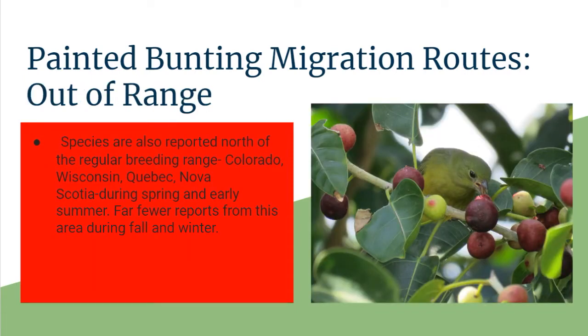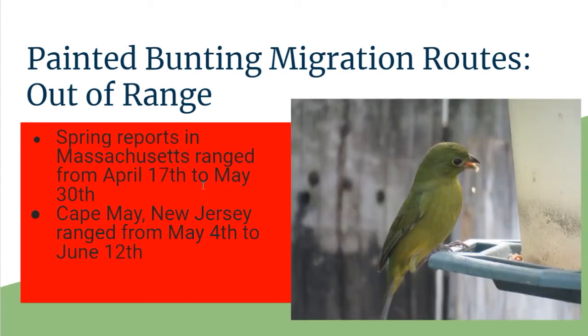Sometimes they are seen out of range, which is quite remarkable — breeding reports from Colorado, Wisconsin, Quebec, and Nova Scotia, which is quite far north. Spring reports in Massachusetts range from April 17th to May 30th, and in Cape May, New Jersey from May 14th to June 12th. These are some Eastern population birds going farther north, though it's not a regular occurrence for these areas.